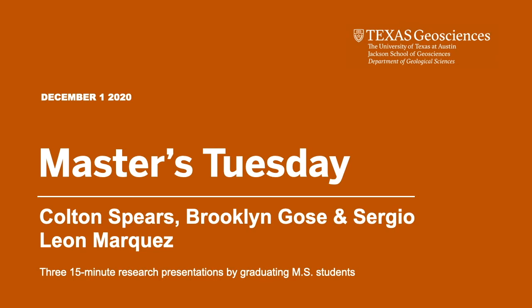Hello, everyone. Welcome to Master's Tuesday, and we have three students who will be graduating. The day is going to be chaired by graduate student Eric Hyatt. Hello, everybody. Welcome to Master's Tuesday. My name is Eric Hyatt, and I'm your student chair today. Let's get started.